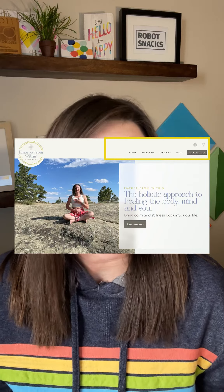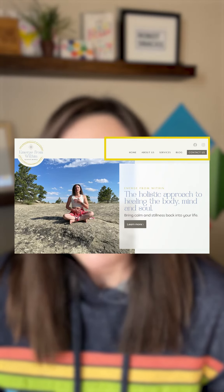Number three is easy navigation. You want to make sure that your navigation is intuitive so that your website visitors can easily find what they're looking for.